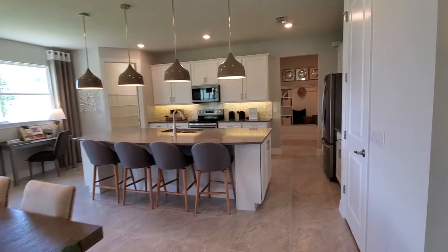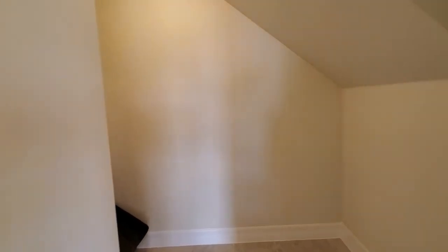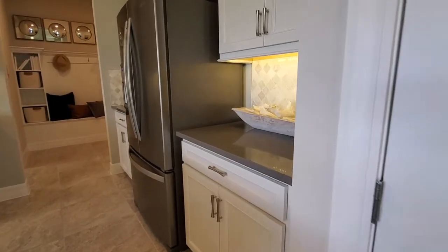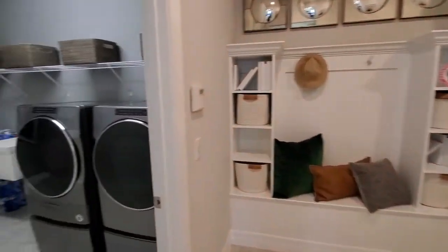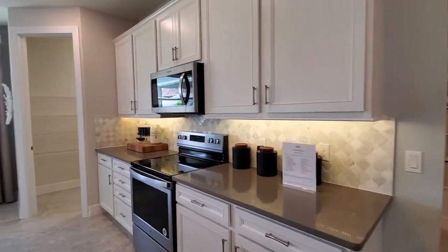And then a nice kitchen over here. This door goes to what I call the Harry Potter room — the under-the-stairs room. Right now they just have a chair in there for storage. This home does have some nice upgrades — the cabinets are nicely upgraded, as are the countertops, and we also have the backsplash. This would be an example of a kitchen with a little bit of upgrades. It's not the gourmet kitchen — it's the regular kitchen with a regular range — but it is a very nice kitchen.